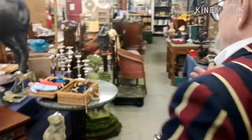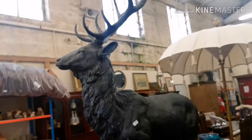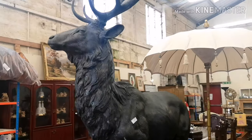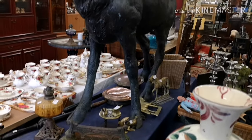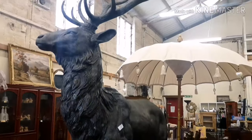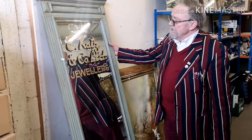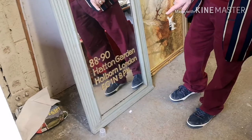This beastie here is a full-size metal cast stag — look at that! Wouldn't you like that in your garden? It's heavy but it's really lovely. This piece here is a mirror, as you can see, out of a jeweller's in Hatton Garden.